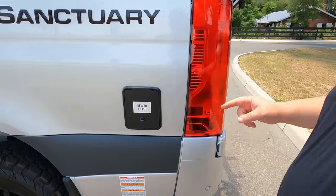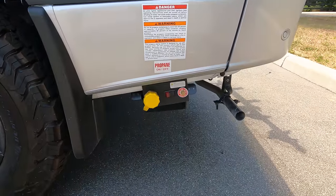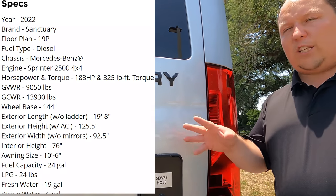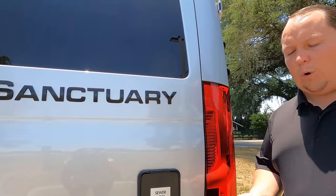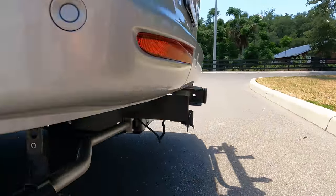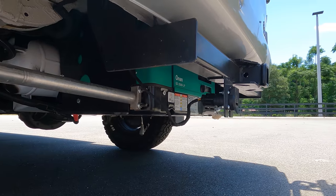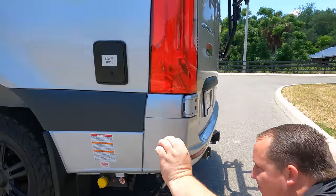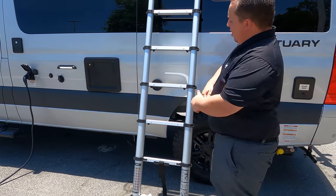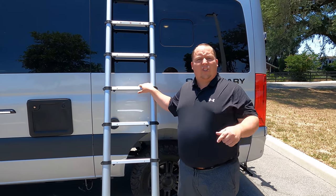Coming around the side, here's a compartment for your sewer hose. There's your propane tank, and a specs panel with details about the Sanctuary. Underneath here we have a Cummins Onan 2500 ILP propane generator. Very nice. It also comes with a fold-up ladder.